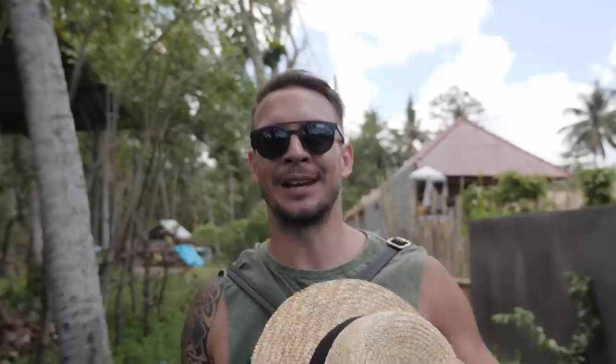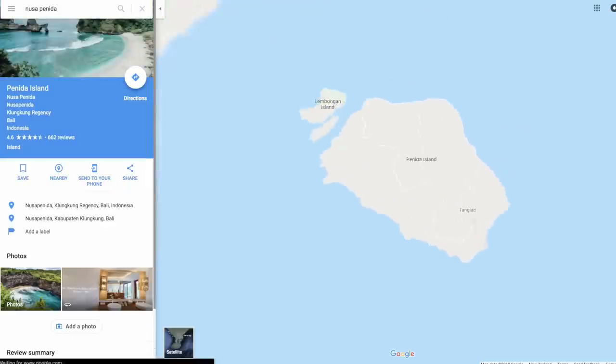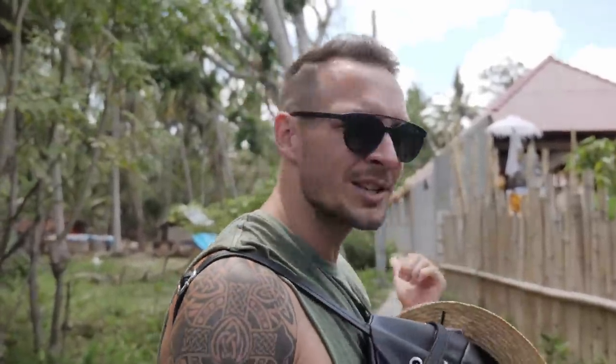Nusa Penida is obviously an island — that's why we took the boat. Penida is actually the bigger of the Nusa islands. There's definitely a casual island vibe here; it's so relaxed that they don't even have helmets when you rent scooters, which is a big no-no for us. Everything is really slow-paced, really chill. This is our accommodation down here — we're going to wander down and have a look; there are pretty good options here.